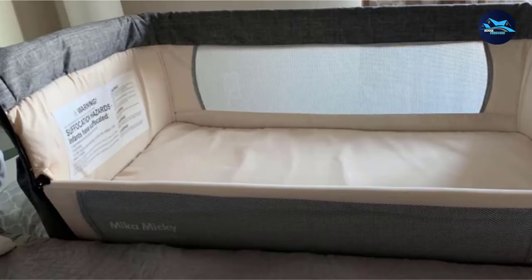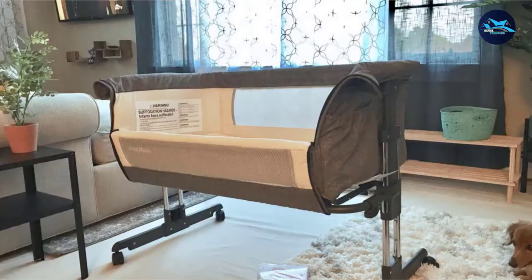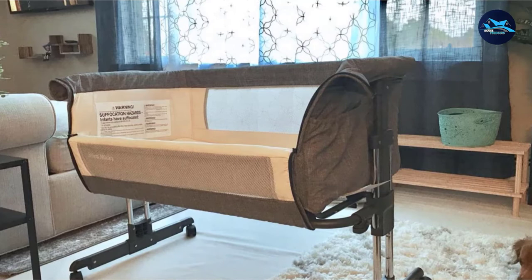Since bedside cribs allow for convenient nighttime feedings that get both parents and baby back to sleep quickly, this can greatly increase the comfort and mental health of both. Sleep deprivation for new parents is no joke. Luckily, bedside sleepers like this one from Mika Miki take a lot of the pain out of having to wake up with a baby in the middle of the night.